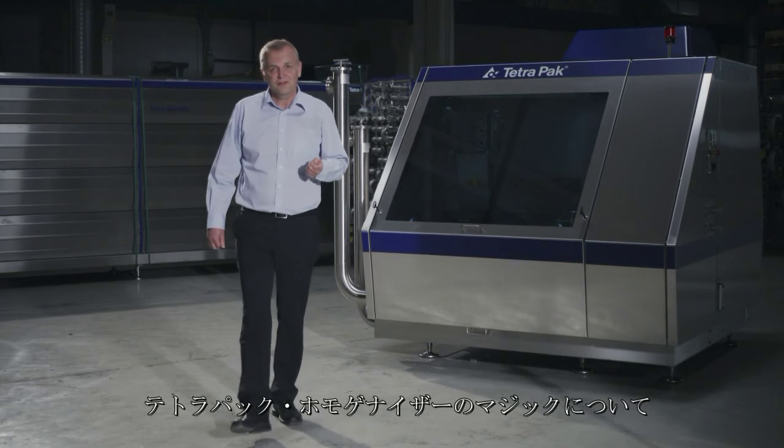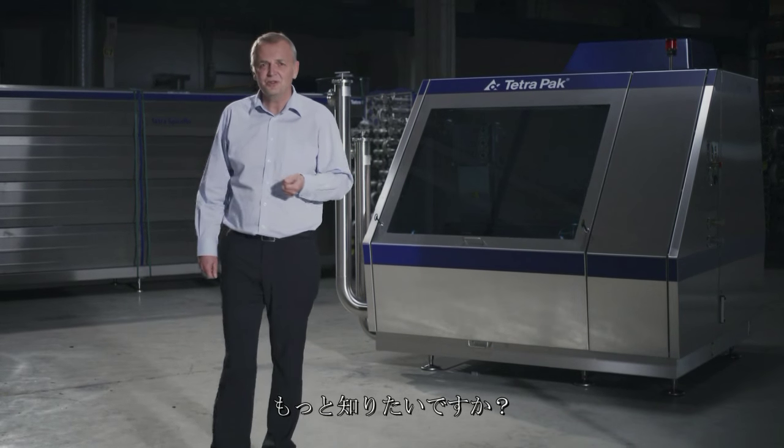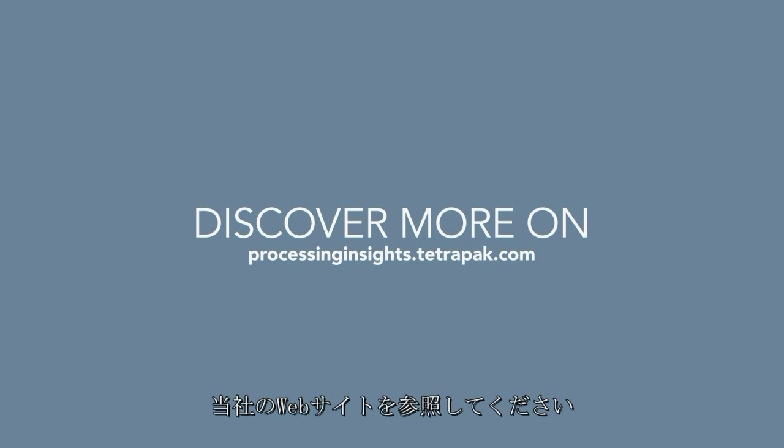Do you want to know more about the magic inside Tetra Pak homogenizers? Visit our website or get in touch.